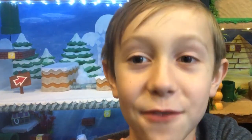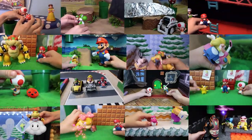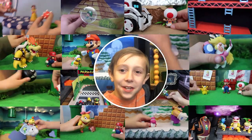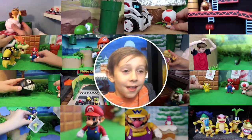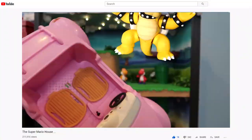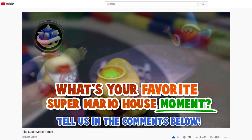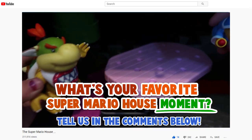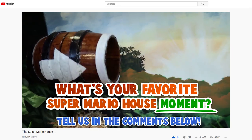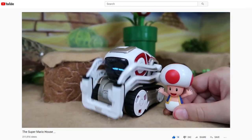Before we share those videos with you we want to ask a favor from our viewers. I want to put together a video full of as many favorite Super Mario moments as possible, out of all the Super Mario house videos and Donkey Kong house videos. What is your favorite moment? Any scene that you have found funny or that you just liked in particular, just tell us in the comments below. We would really appreciate it and it would make it easier for me to put this video together knowing what everyone liked the best.